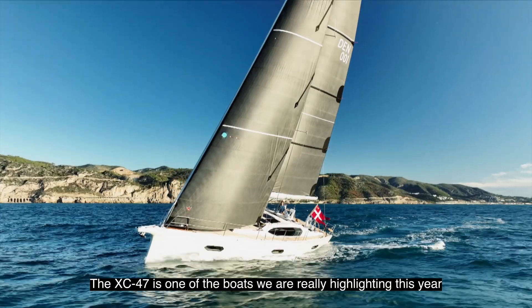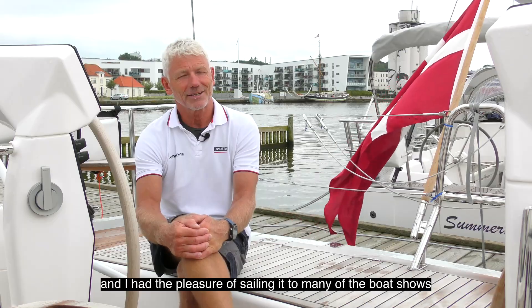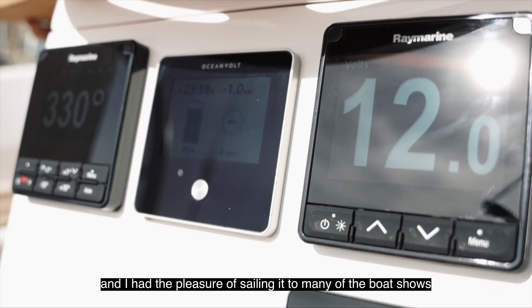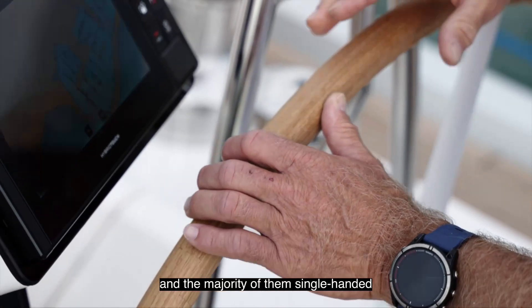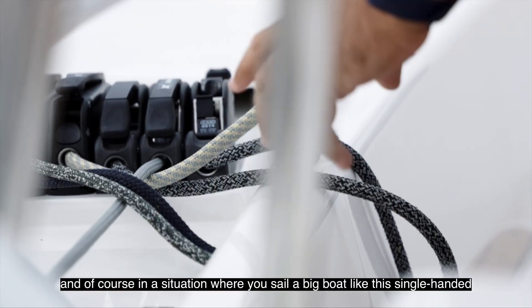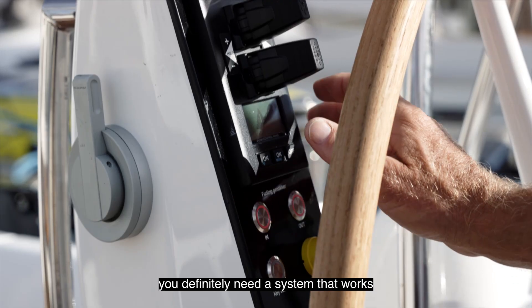The XC 47 is one of the boats that we're really highlighting this year and I have the pleasure of sailing it to many of the boat shows so far — almost 500 nautical miles — and the majority of them single-handed. Of course, in a situation where you sail a big boat like this single-handed, you definitely need a system that works.